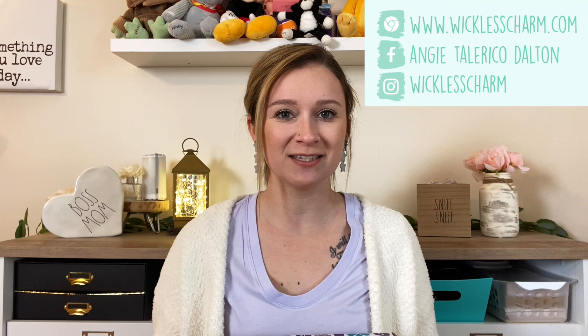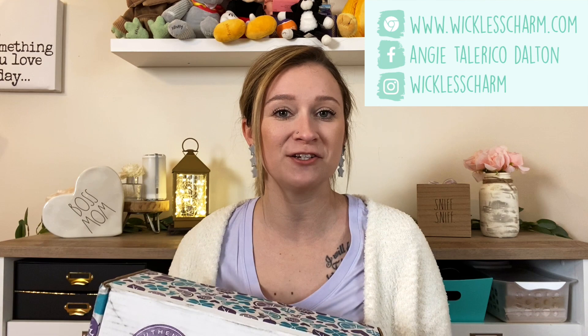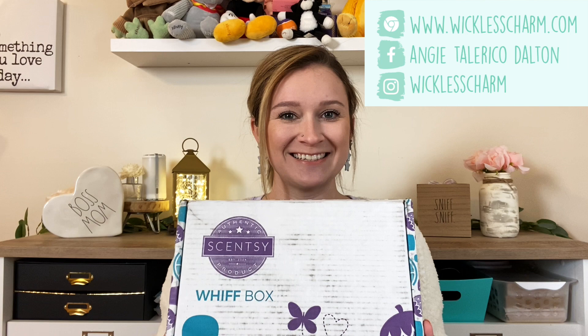Every month there are new fragrances and usually some samples and some extra goodies in there. I have already opened this up because I wanted to take a picture the other day — I wasn't able to actually sit down and film this video — so I do know what's inside this time and I'm very excited. I have not smelled the sample though; I've heard that the sample, which is the April scent of the month, is so good.